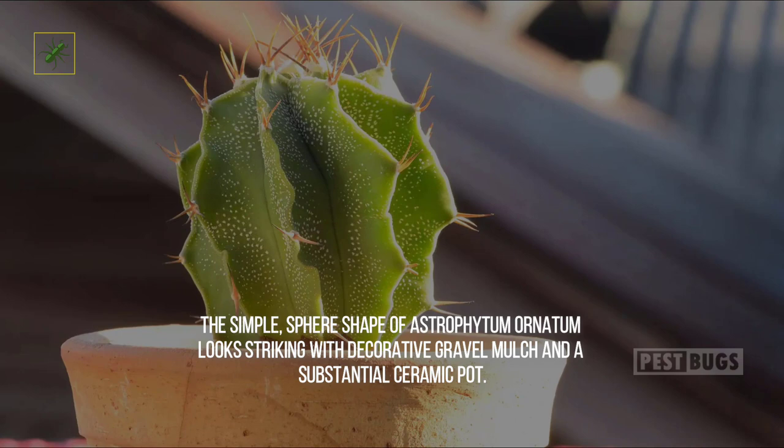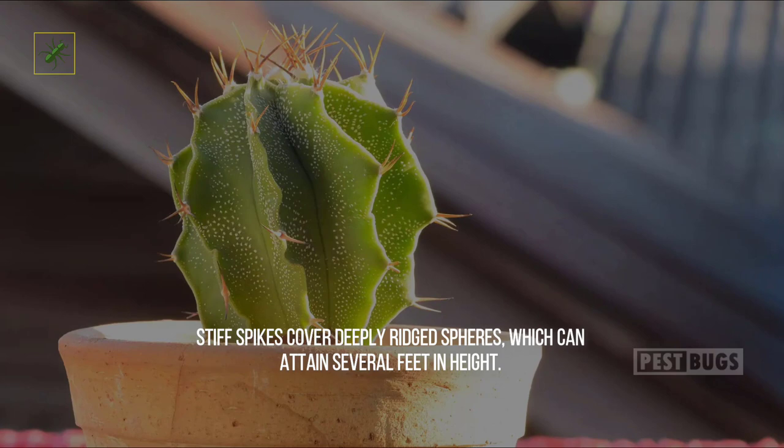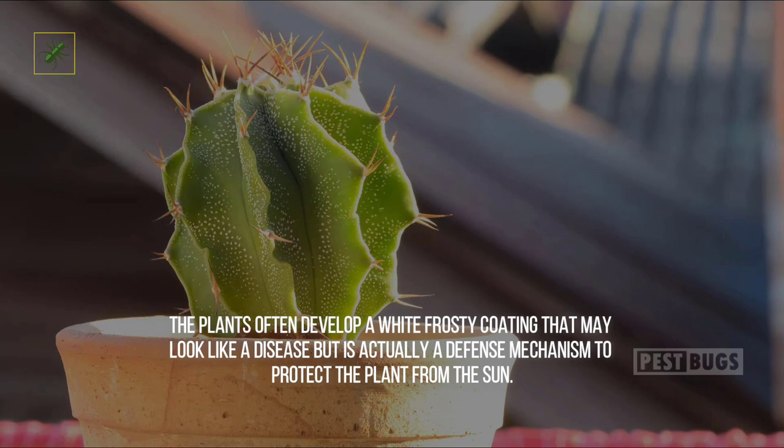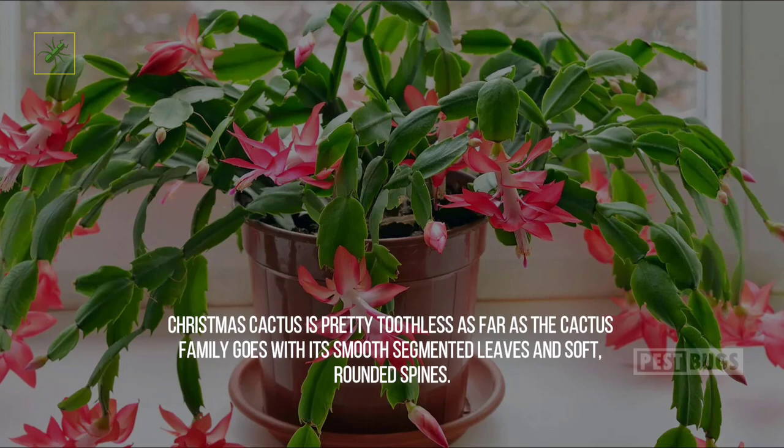Six: Bishop's Cap. The simple sphere shape of Astrophytum ornatum looks striking with decorative gravel mulch and a substantial ceramic pot. Stiff spikes cover deeply ridged spheres, which can attain several feet in height. The plants often develop a white frosty coating that may look like a disease but is actually a defense mechanism to protect the plant from the sun. Water it infrequently and provide plenty of hot, sunny conditions if you want to see the yellow blooms develop.